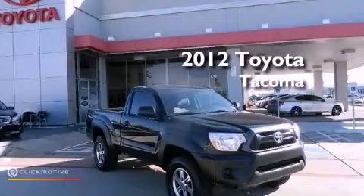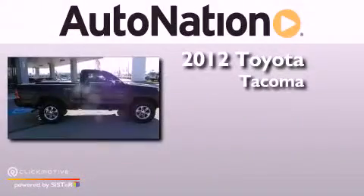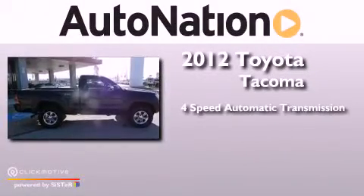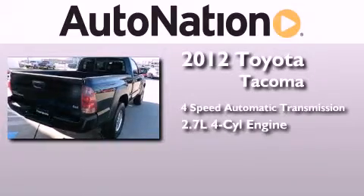This is a certified pre-owned 2012 Toyota Tacoma. This truck has a four-speed automatic transmission, an inline four-cylinder engine, and the added capability of four-wheel drive.